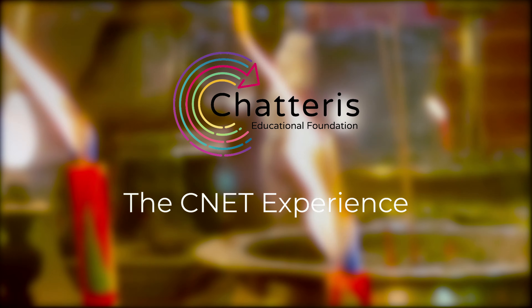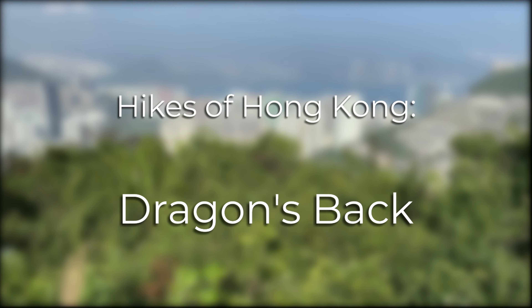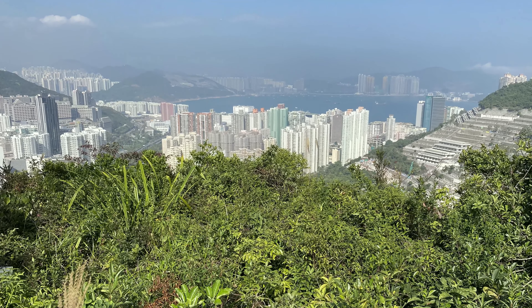Hello and welcome to another installment of the CNET experience. In this video we'll take a look at another of Hong Kong's hikes, Dragon's Back.